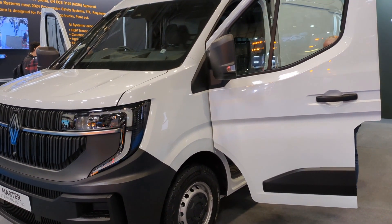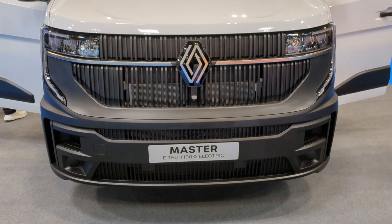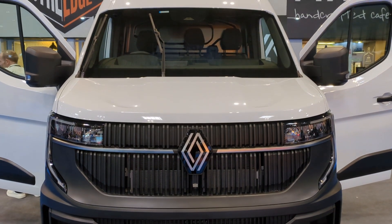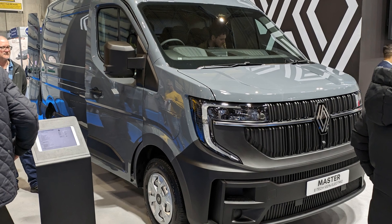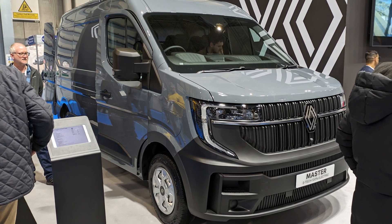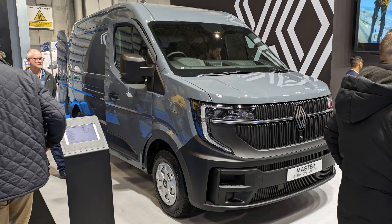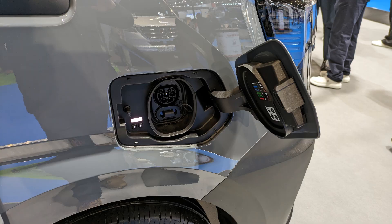For me, the electric van that grabbed my attention the most was the new Renault Master E-Tech. With a very striking front, huge daytime running lights and more angular panels, this was a good looking van. And finally they've fitted a decent sized battery pack — previously these had a 33kWh pack, the same as fitted in the Kangoo, but the new model now has an 87kWh pack for a 255 mile range, and it also has DC rapid charging.